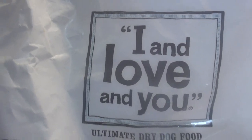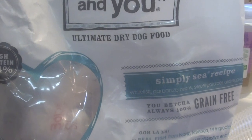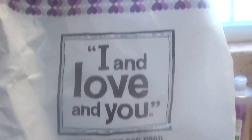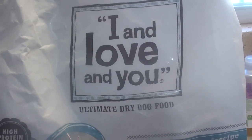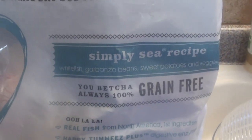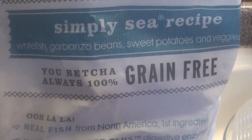He absolutely loved this food. This bag is empty — I've actually got it filled up with trash, so ignore that, it's like a quick makeshift trash bag. But he finished this entire bag and absolutely loved it. It's called 'I and Love and You' — kind of a funny name — 'I and Love and You Ultimate Dry Dog Food.'